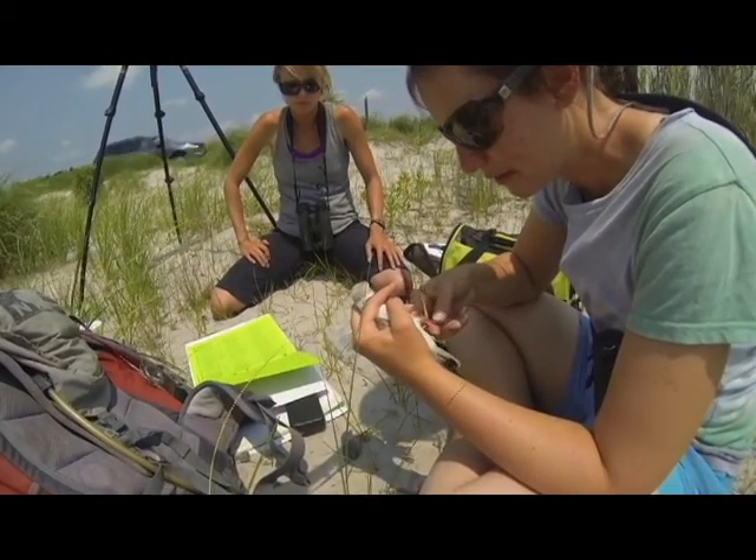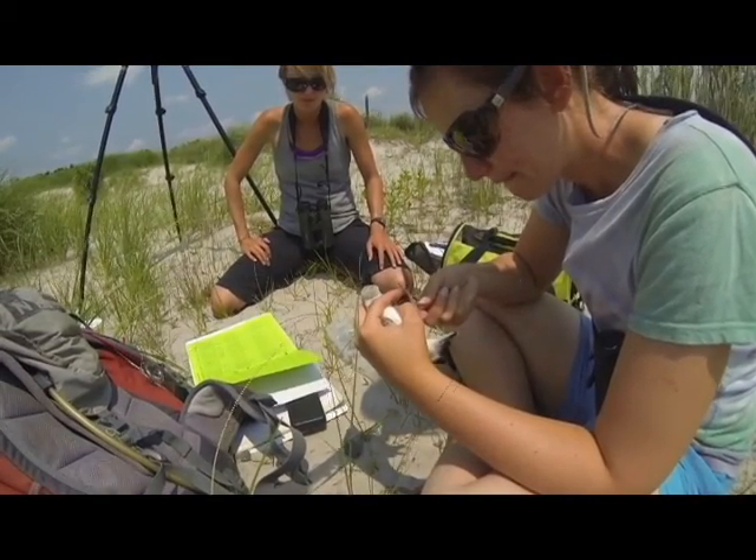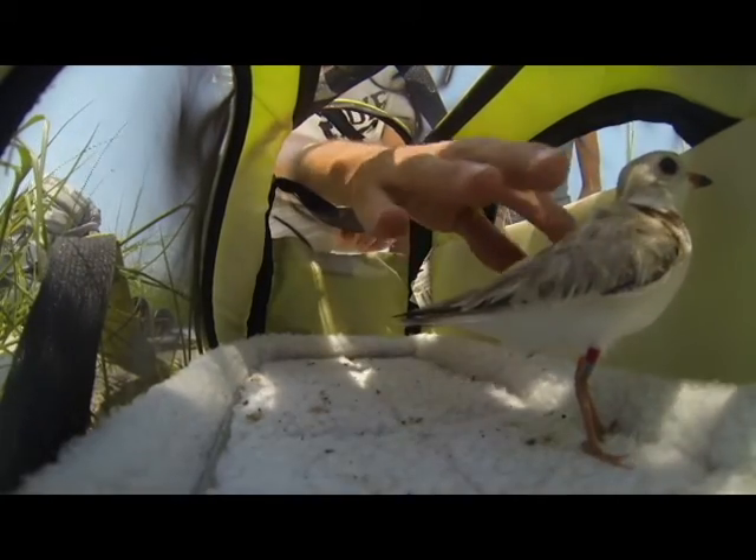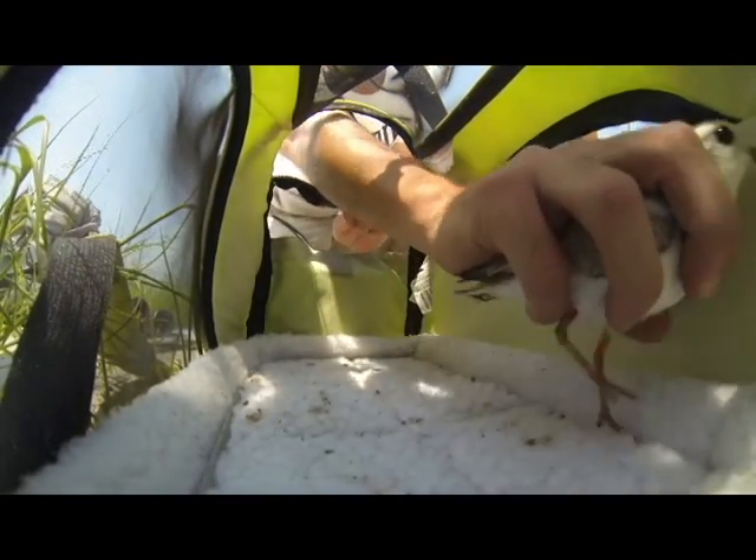Four color bands are put on her legs, which lets us identify the individual bird. Throughout the season, we conduct resighting surveys of the banded birds, which allows us to calculate adult survivorship.